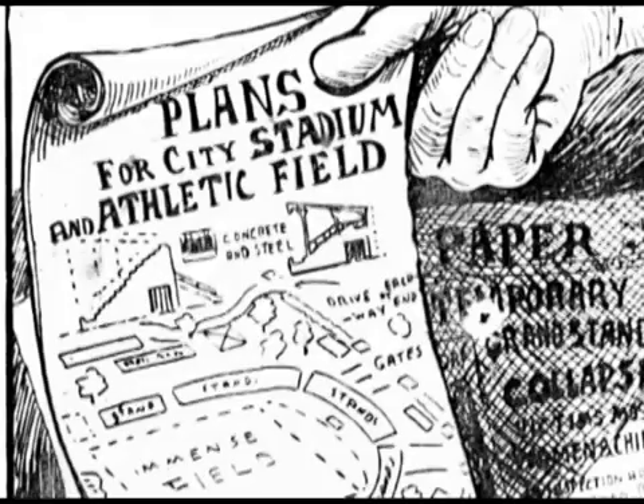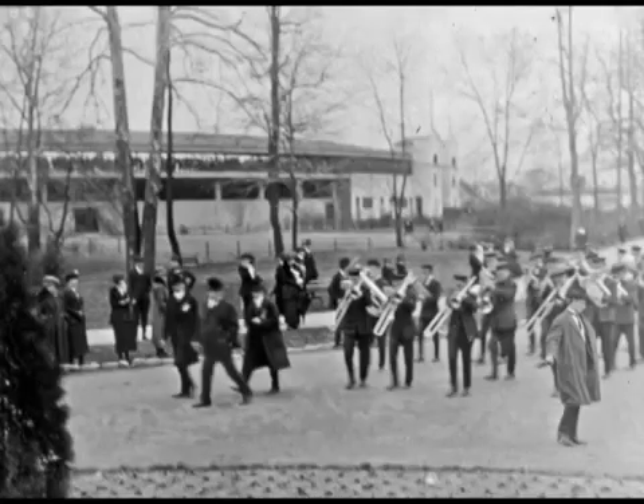Mayor Bosse called for a new stadium to be built for the children of Evansville, and the next day on the front page of the Evansville Courier appeared an artist's rendition of what this new stadium might look like. Fourteen months later, Bosse Field was completed and opened. It was a huge celebration in Evansville.